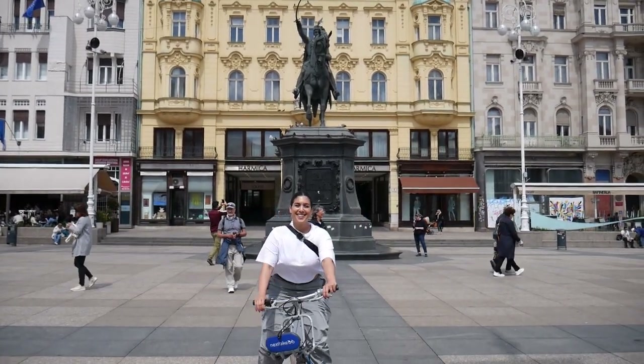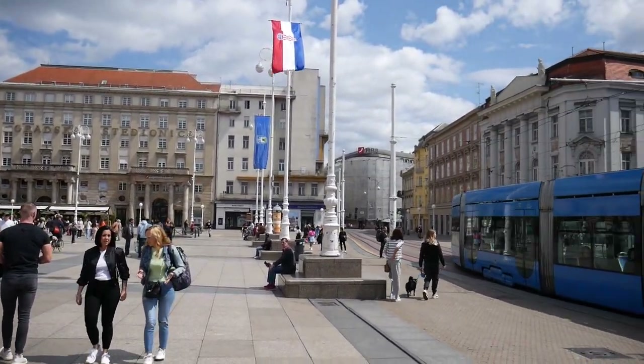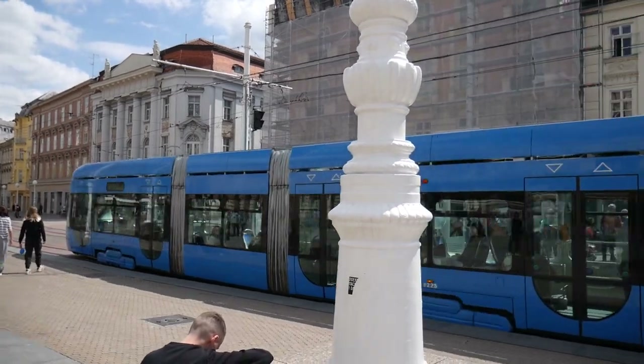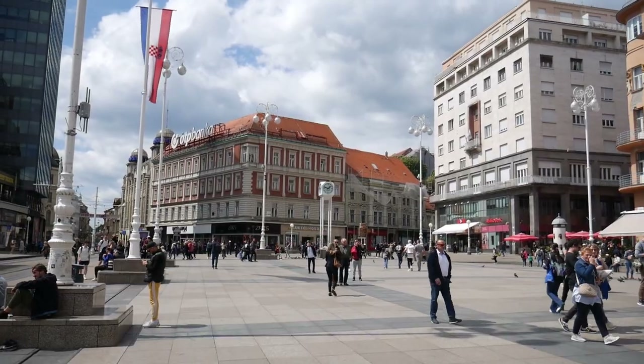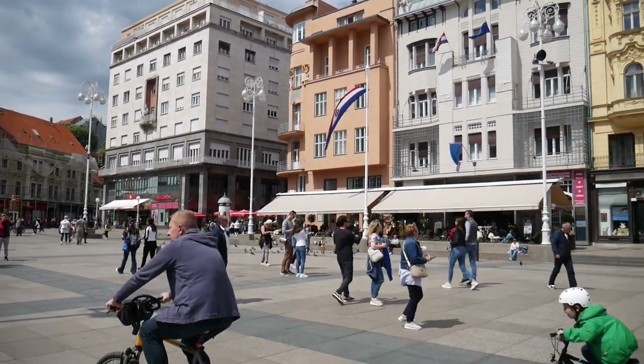We're here now at the central square back in the center of the city and we just had to stop and take in all the excitement. There are so many people around, trams going back and forth. This is the central hub where everything radiates out — the open air market, food restaurants, shopping, everything.